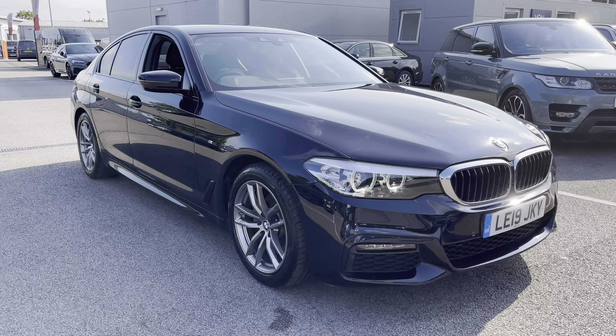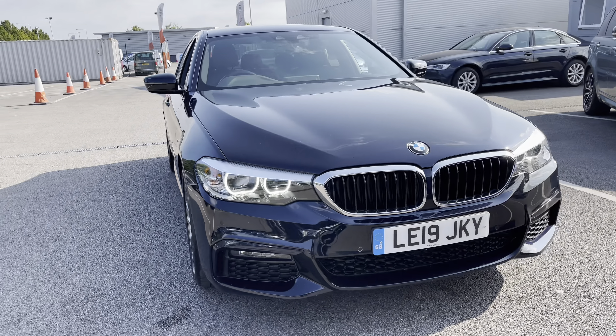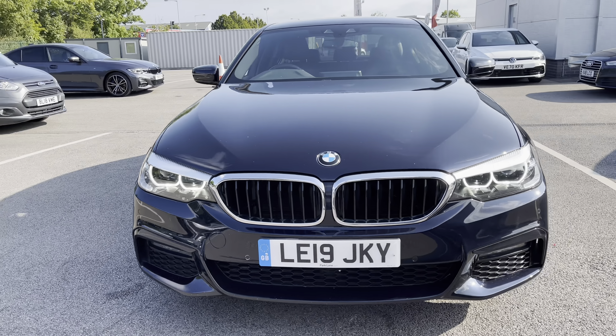First off, let's take a look at that very stylish front end. As you can see, the Angel Eye Daytime Running Light there — a lovely feature, unique to BMW.